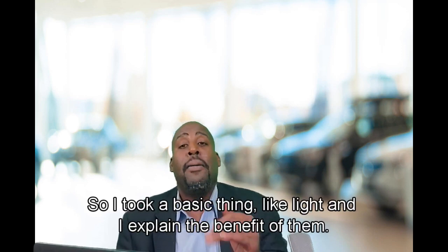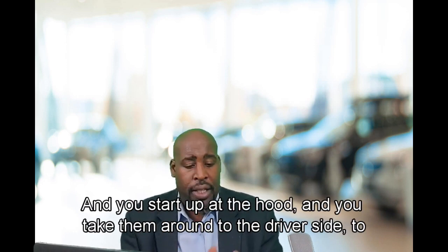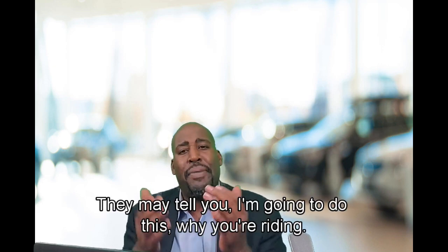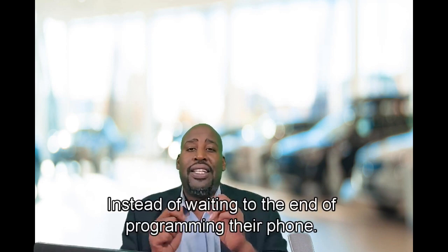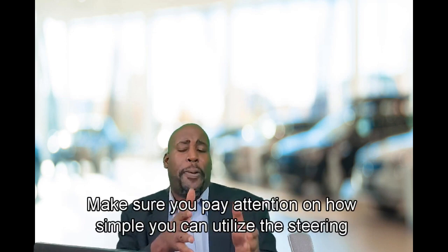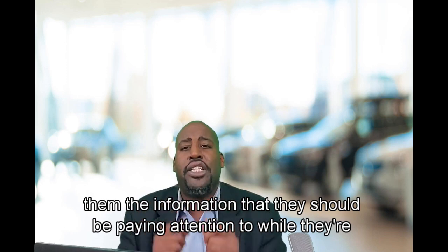So I took a basic thing like lights and explained the benefit. That's how you want to present features: what the feature is, what life is like without it, and how it benefits them. Start at the hood and take them around to the driver's side, to the trunk, to the passenger side. After that, ask: 'What's your favorite type of music? I'm going to let you listen to your favorite music in the vehicle.' And here's a step to help them assume ownership: instead of waiting until the end to program their phone, program it right before the demo drive — with their name on the Bluetooth. Then tell them: 'While you're riding, pay attention to how smooth it is and how simple the steering wheel controls are to use.'